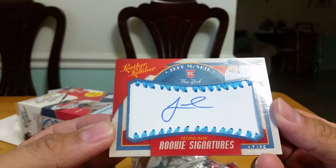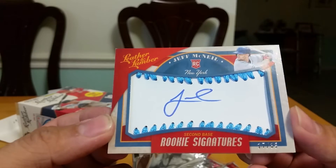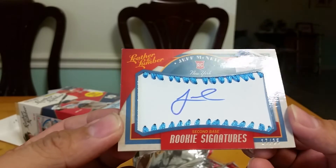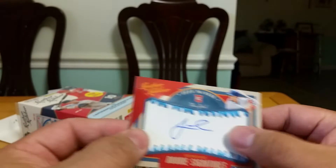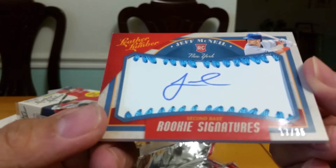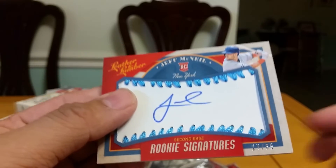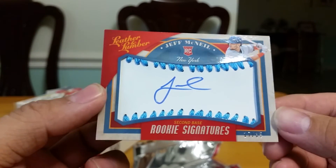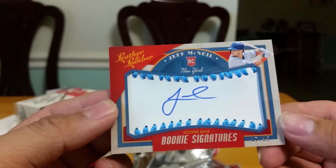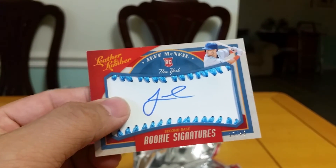Jeff McNeil on-card autograph — wasn't expecting an autograph but I got a nice one of Jeff McNeil. I think he's having a pretty good year this year. It's on card too — Baseball Rookie Signatures, number 17 of 35. Not bad for 20 bucks — very nice. My last card is Mickey. So it's not a bad box. That's my only hit — thanks for watching guys, I hope you enjoyed this video. Take care and have a good day, see ya!